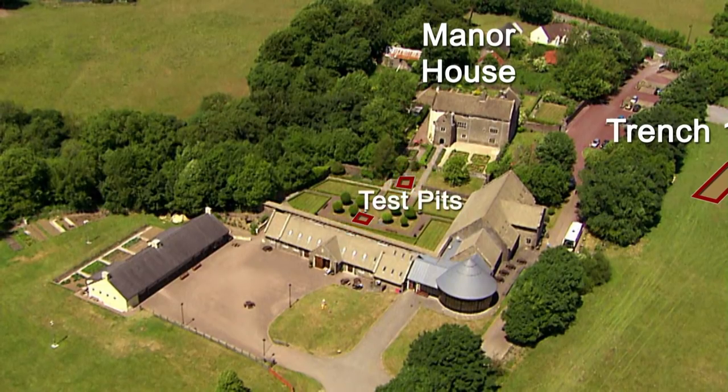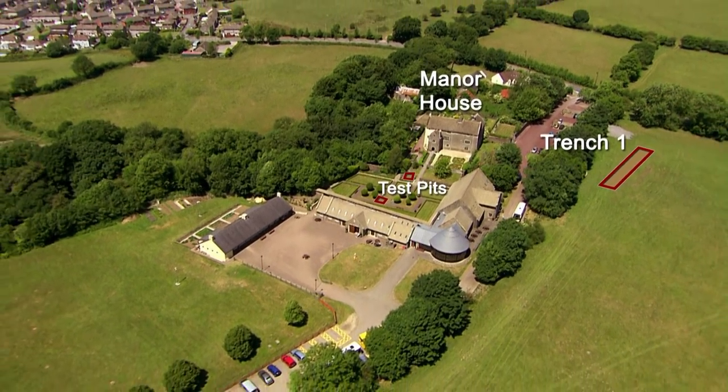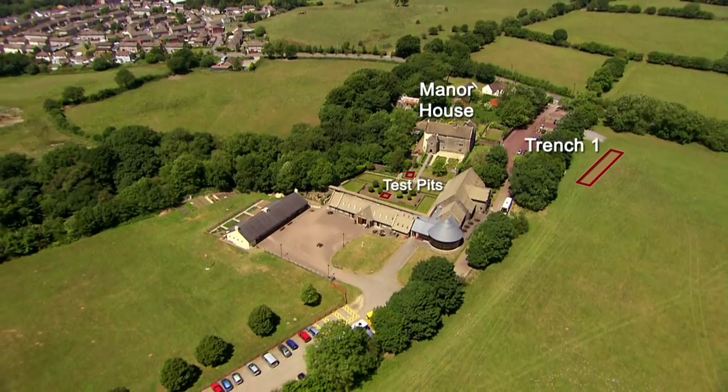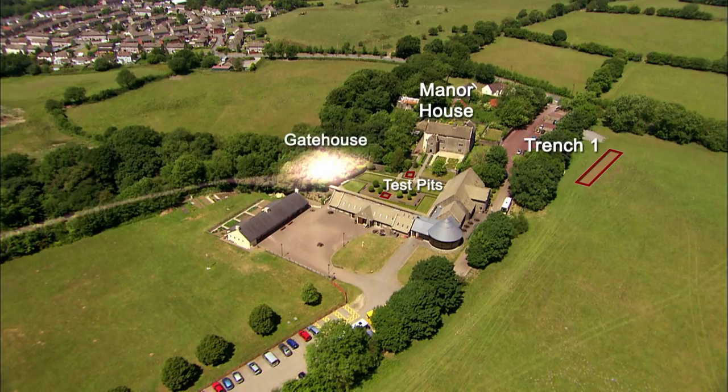The test pits are so close to the house because Geophys have already eliminated an area further to the south that Stuart thought may contain a Hendra — an early Welsh settlement. But undeterred, Stuart has another target, as he believes there should be some sort of structure on the original road into the site.